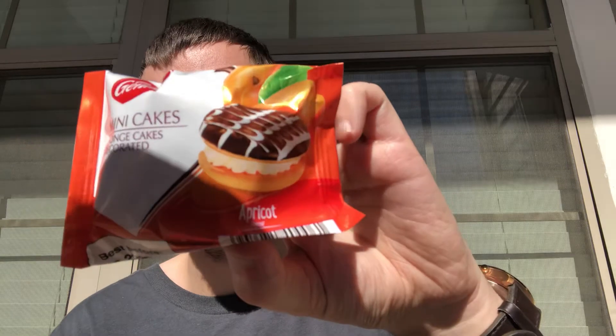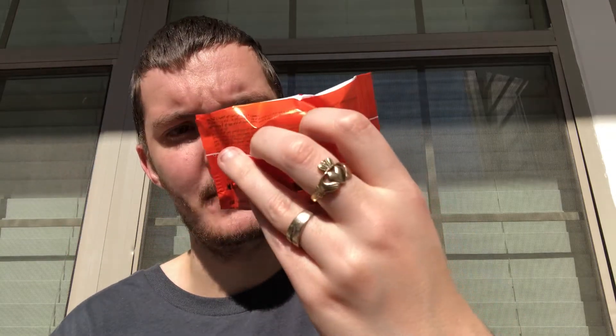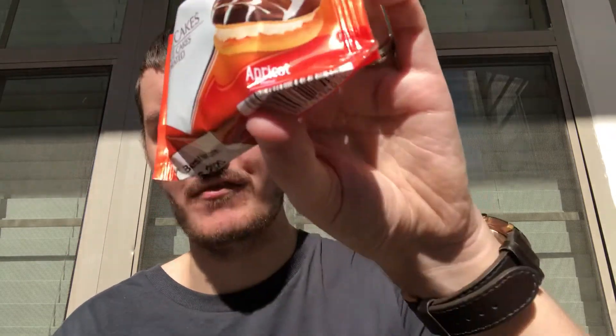Looks like it's apricot flavored — I was gonna say orange. Okay let's get this open, I don't mind apricot. Again this is like a weird one — there's chocolate on there, and again melted. Oh, you can smell the apricot though.